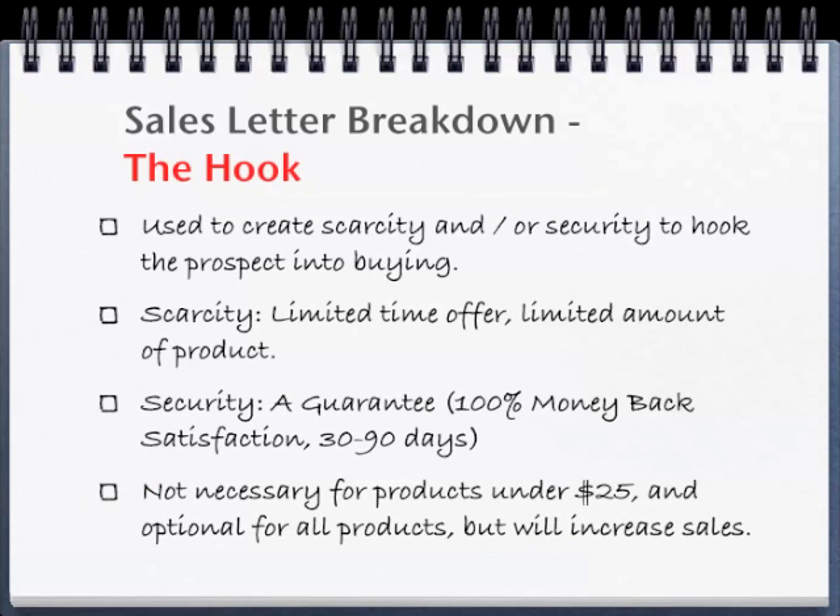After you've made the offer, you can employ the hook. The hook is used to create scarcity and/or security to hook the prospect into buying. Scarcity is usually created through a limited time offer or a limited amount of products sold, or security is created through a guarantee, such as a 100% money-back satisfaction guarantee for 30, 60, 90, or 120 days — or even six months. The hook is not necessary for products under $25, and it is optional for all products, but it will increase sales.